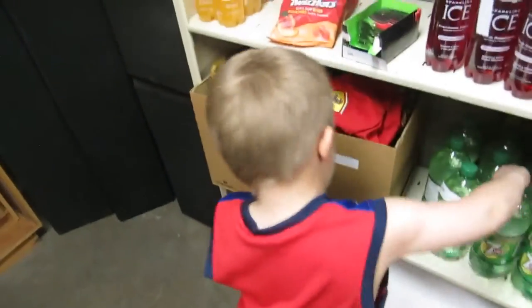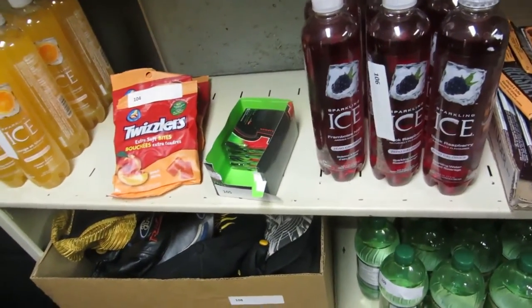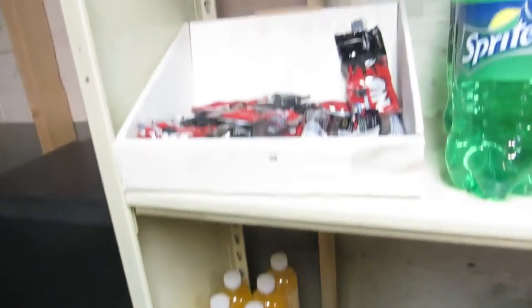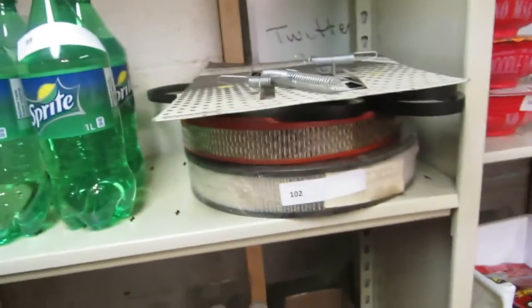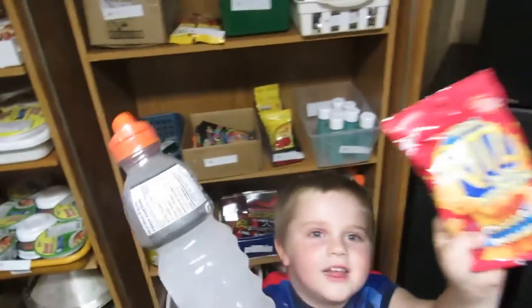We've got a microwave on the bottom, a whole collection of hats, we've got Hershey's chocolate bars. Twizzlers, Ice, Gatorade, Nibs, Sprite, some vehicle stuff, some noodles, Quaker State, Castle DTX, Gatorade, Rice, Ritz.